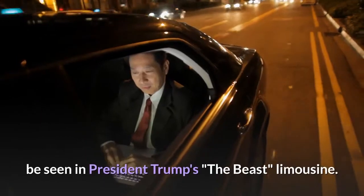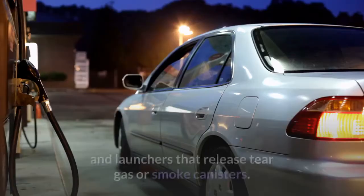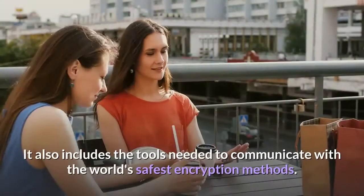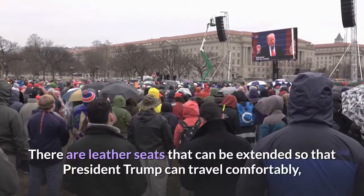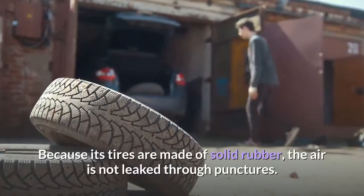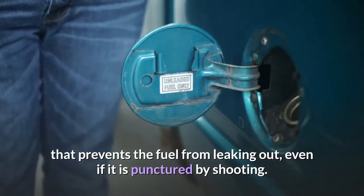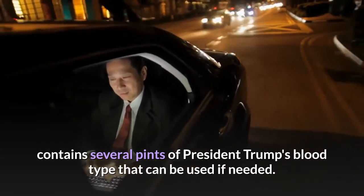The tenth fact: gadgets like James Bond's. Many gadgets seen in James Bond movies can actually be found in President Trump's The Beast limousine. These include night vision cameras, launchers that release tear gas or smoke canisters, and an oxygen supply so the president can breathe even during a poison gas attack. It also includes secure encrypted communication tools, extendable leather seats for comfort, and space for small group discussions. The tires are made of solid rubber to prevent punctures, the fuel tank contains special foam to prevent fuel leakage if shot, and the vehicle also carries several pints of President Trump's blood type for emergency medical use.